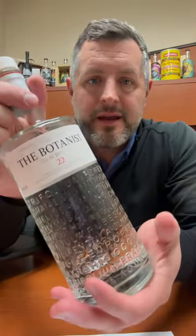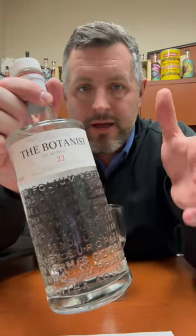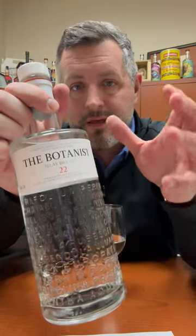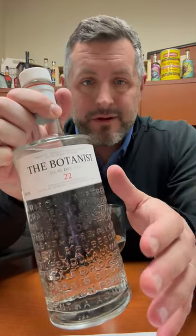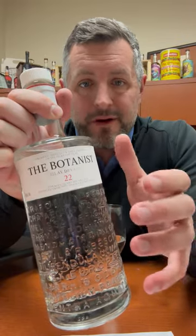Today I am checking out the Botanist Gin. The thing I love about this gin is that it's made on Islay at the Bruichladdich Distillery, where a lot of nice peated whiskey comes from.